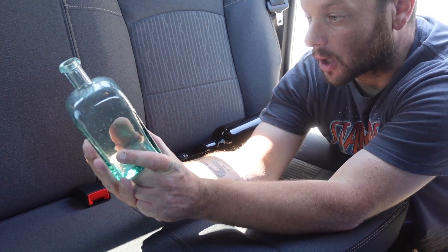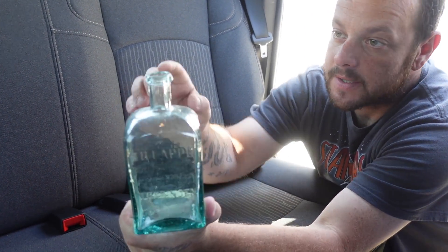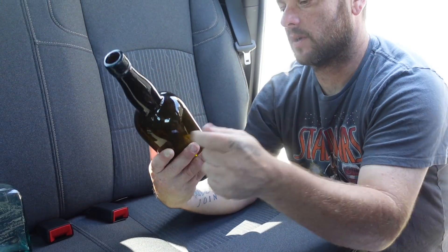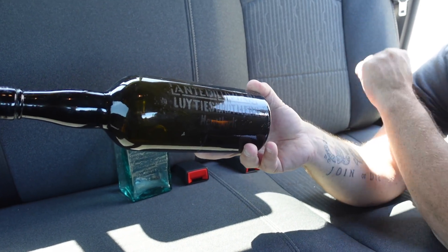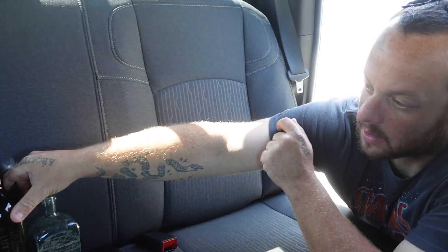What you got there? This is a German Poth Perry bottle — it's got the applied top, you can see the drippy lip on it. I like it. This one is Andaluvian. And what is this one? This is an etched bottle. That's pretty cool — I like that one.